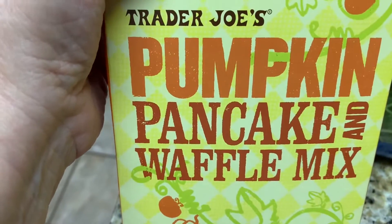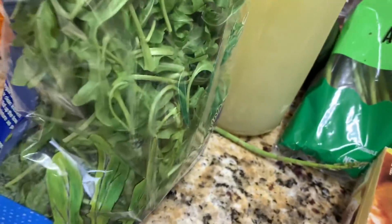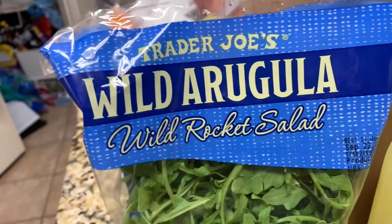Then we have the famous Trader Joe's pumpkin pancake and waffle mix — and you know that's going to be good, y'all. Then I've got some arugula, which I really love. Wild arugula, if you haven't had that, it's a peppery mix and really delicious.